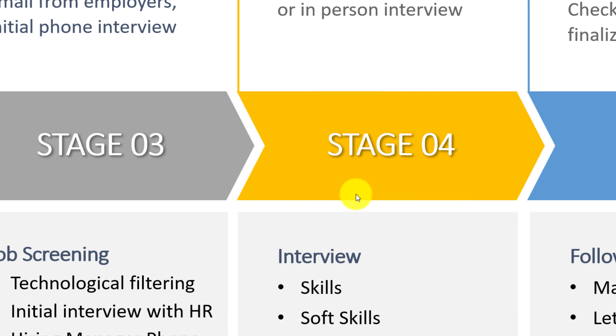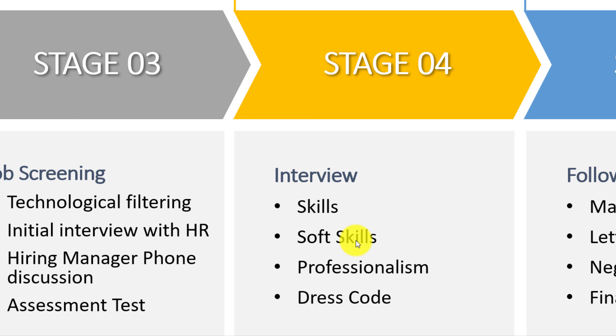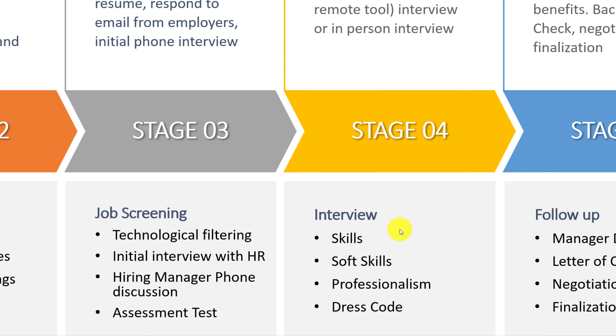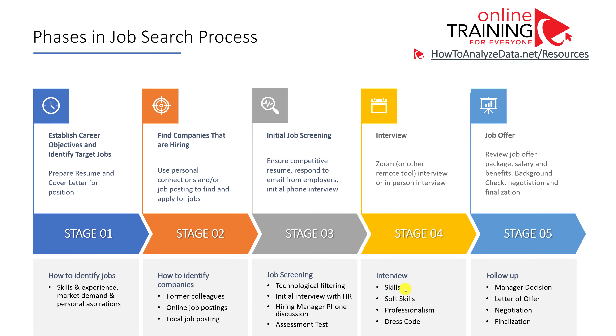An interview could be a conversation with a group of people or just one person. Sometimes the interview is a very formal process where every candidate is asked a specific number of questions, and all the same questions are presented to all candidates. But a lot of times the interview is very informal, where a group of people try to have a conversation and ask you about your skills, soft skills, professionalism, and also evaluate your dress code and behavior during the interview.